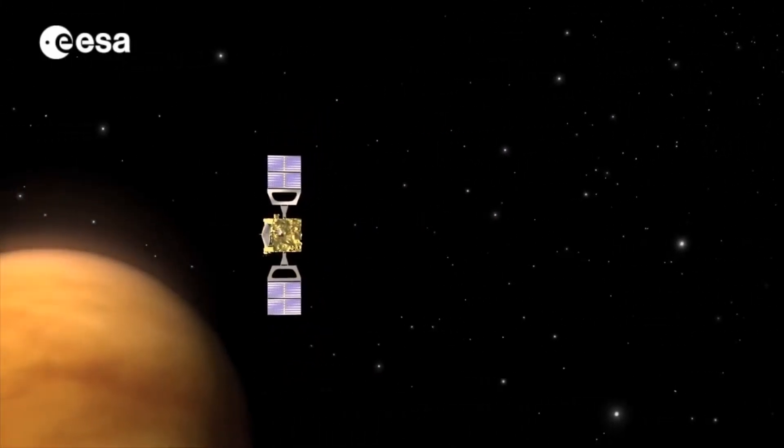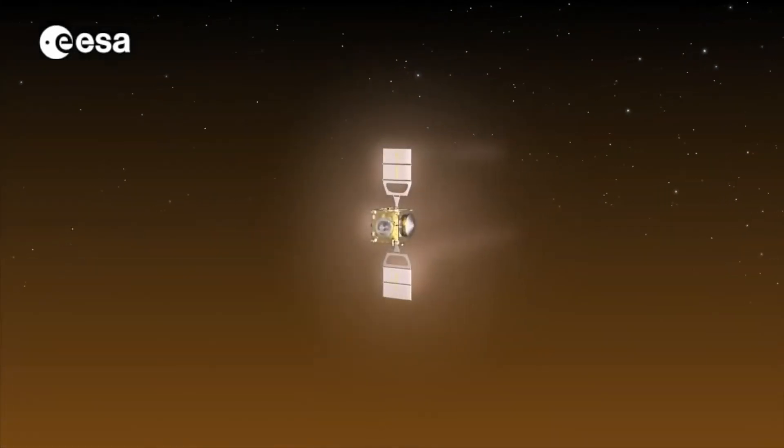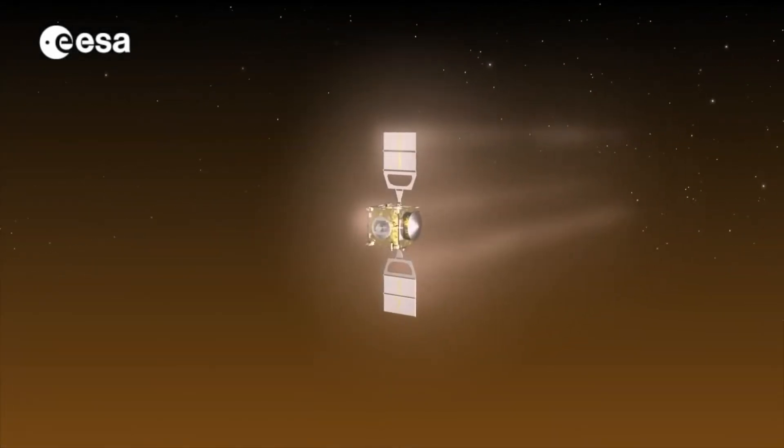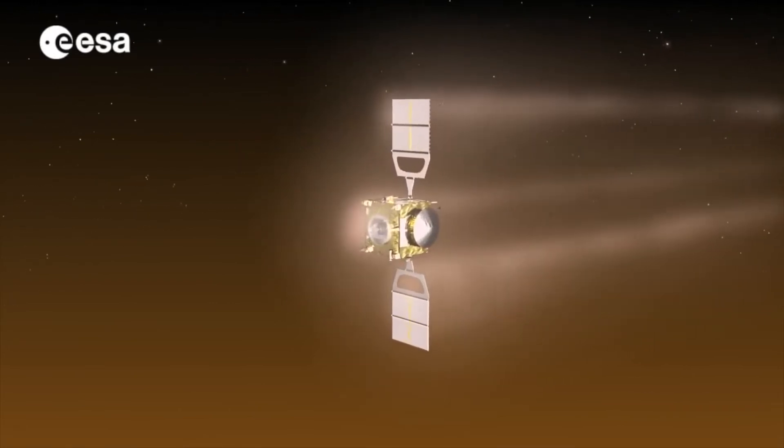By launching on an Ariane 62 rocket, the spacecraft cannot afford all the extra fuel that would be needed to lower the orbit. Instead, it will be slowed down by repeated passes through Venus' upper atmosphere.